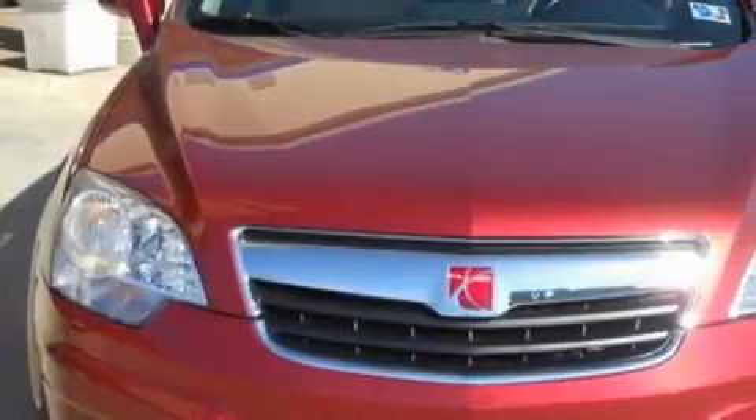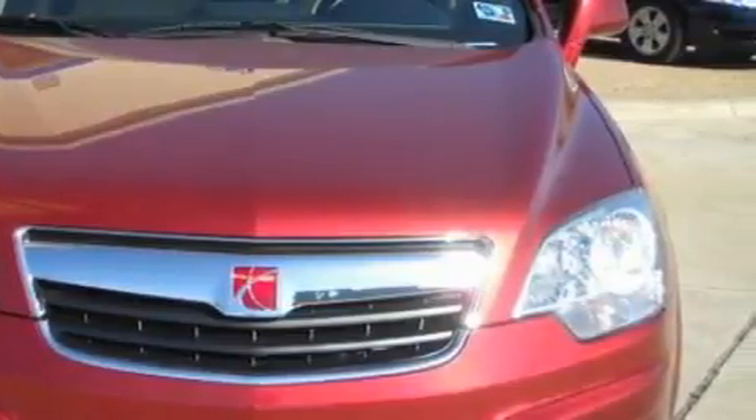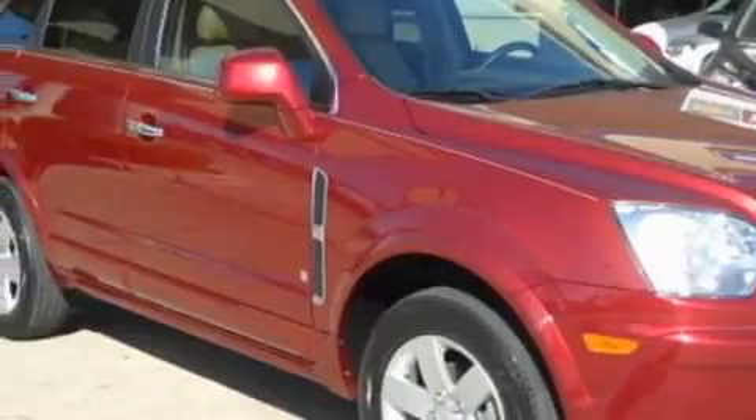Among the many superb features on this Saturn there are Power Windows, Cruise Control, Satellite Radio, Rear Curtain Airbags, an Anti-Lock Braking System, and this vehicle has just over 34,000 miles.